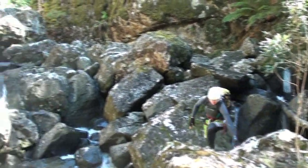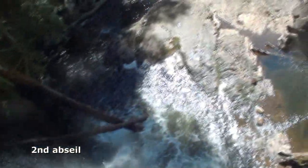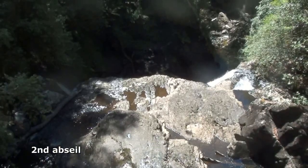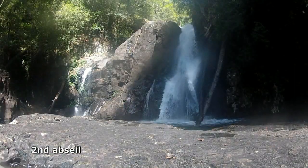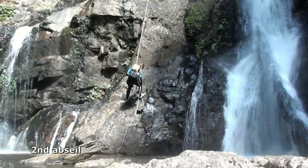It took almost an hour to cover the 400m to the second abseil. The second and third abseils are in close succession. For the second abseil, we chose a line down the middle of the riverbed, with twin falls cascading down on either side of us.